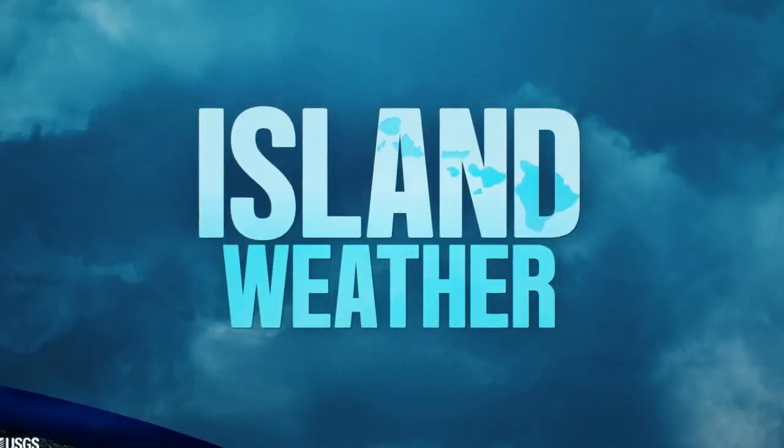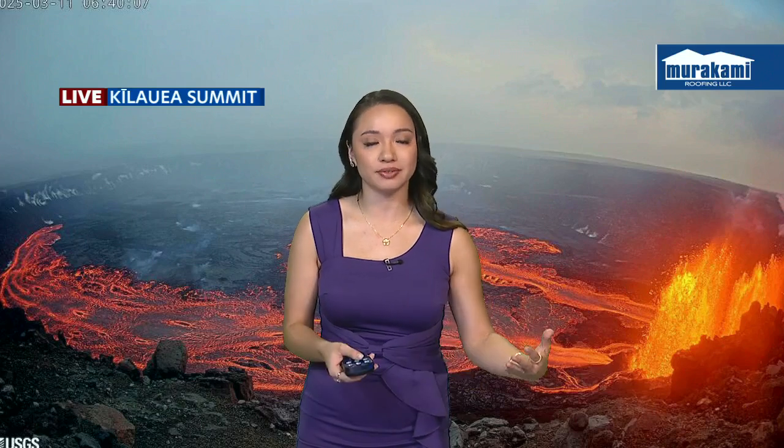Well, thank goodness we do have our breezy to gusty trade winds in the forecast across the state, so that is helping to carry a majority of the vog south of the state. But areas confined to Kilauea and south of Kilauea still might be affected. According to airnow.gov, we're still seeing good air quality across the Big Island and the rest of the island chain, so that's good news.